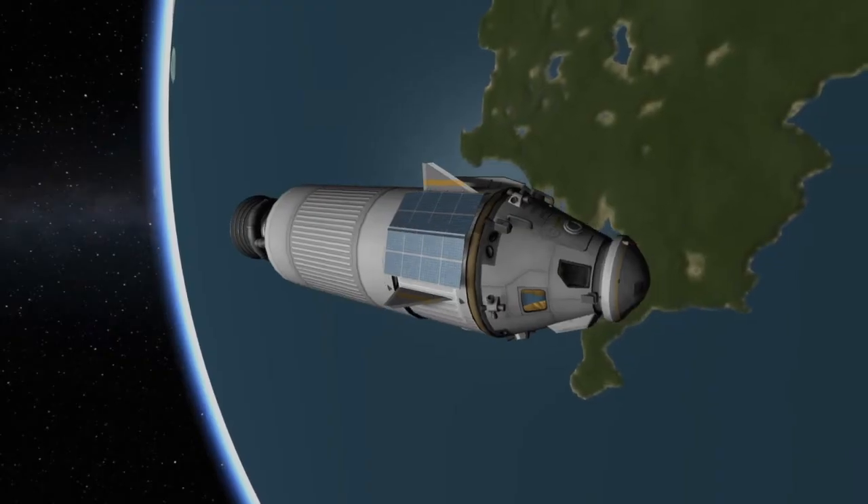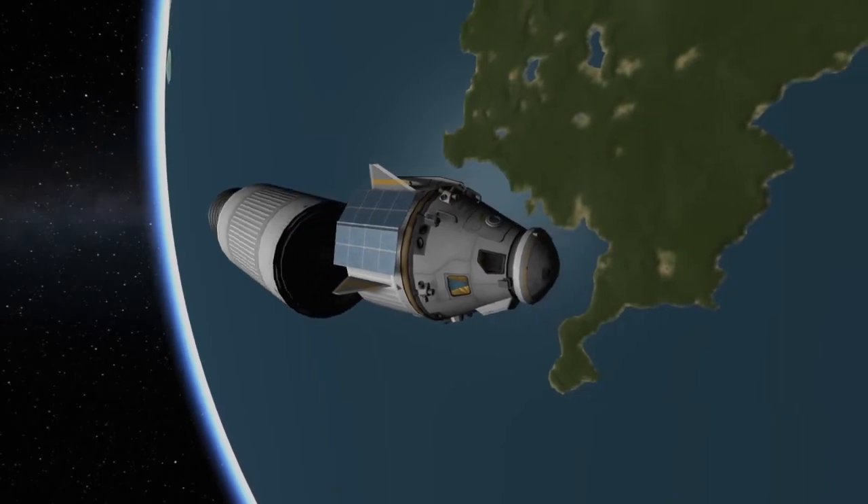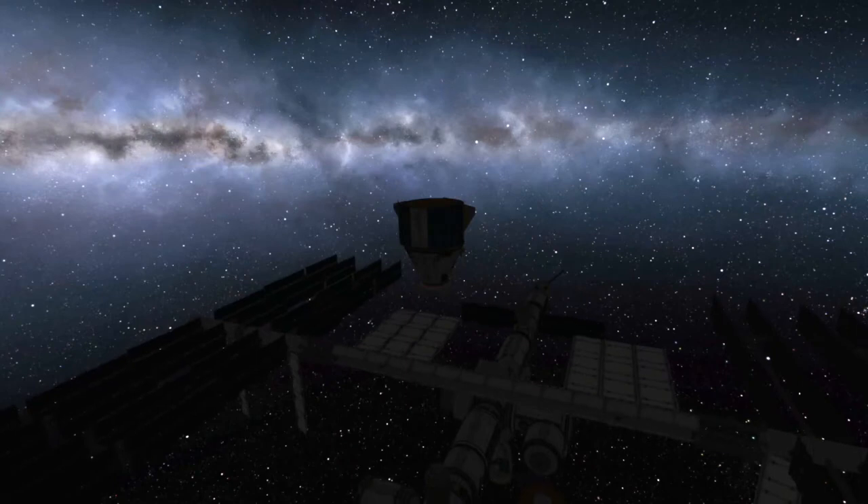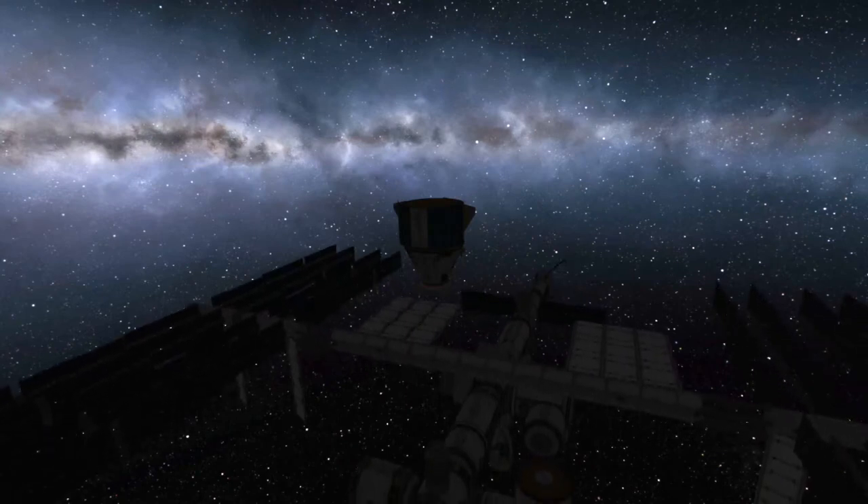Shortly after the second stage engine cuts off, the spacecraft will separate from the second stage and begin making its way to the International Space Station. Docking with the International Space Station is scheduled for roughly 24 hours later, with the docking planned to happen at around 11:30 a.m. Eastern Standard Time on Sunday, December 6th. Cargo Dragon will approach the International Space Station from above and dock with the pressurized mating adapter mounted to the top of the Harmony module.